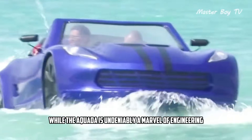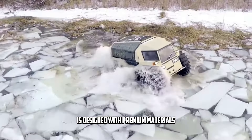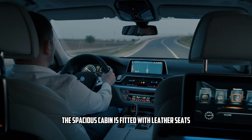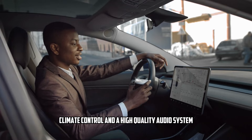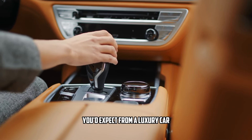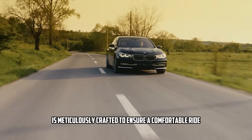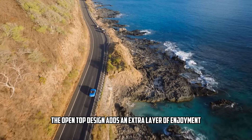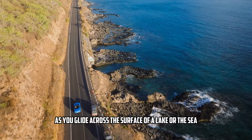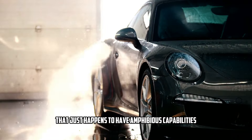While the Aquata is undeniably a marvel of engineering, it doesn't skimp on luxury and comfort. The interior is designed with premium materials, offering a high-end experience more commonly found in luxury sedans than amphibious vehicles. The spacious cabin is fitted with leather seats, ergonomic controls, and modern conveniences like a touchscreen interface, climate control, and a high-quality audio system. Every detail — from seat positioning to dashboard layout — is meticulously crafted for a comfortable ride. The open-top design lets you feel the wind in your hair, making the Aquata feel like a luxury convertible that just happens to have amphibious capabilities.